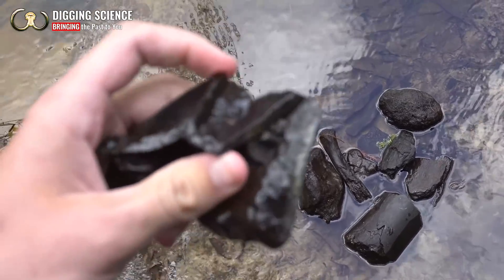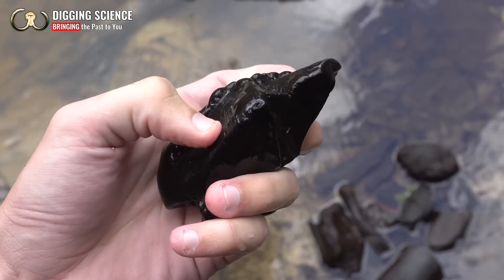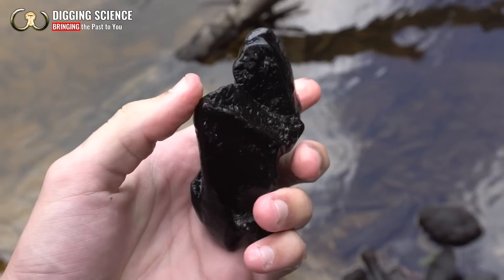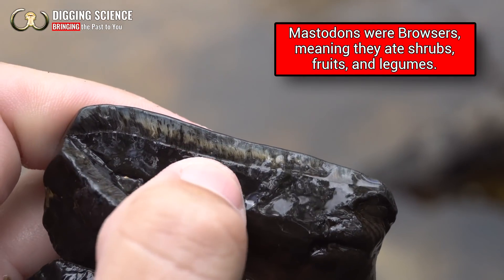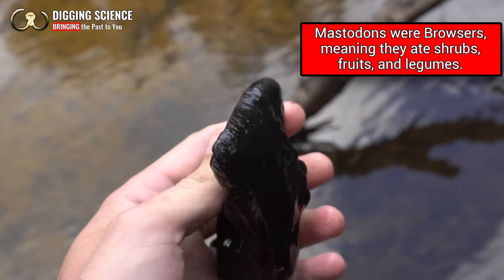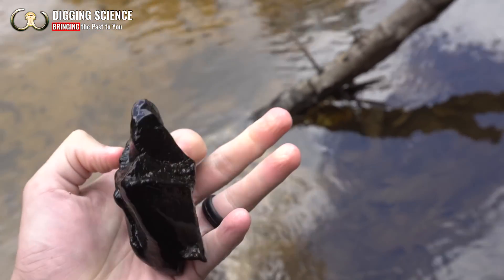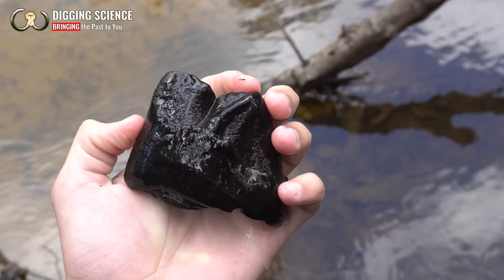Finally, after finding a ton of bone, I found something cool enough to show you guys on camera up here — that is the front end of an extinct mastodon tooth. If you look over here you can see the cross section of the enamel. Really impressive tooth, would have been definitely from an adult. This would have been the last tooth it would have had, would have been about 6 to 7 inches long, but too bad it's broken.